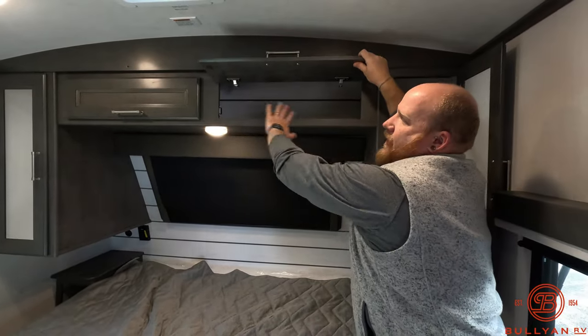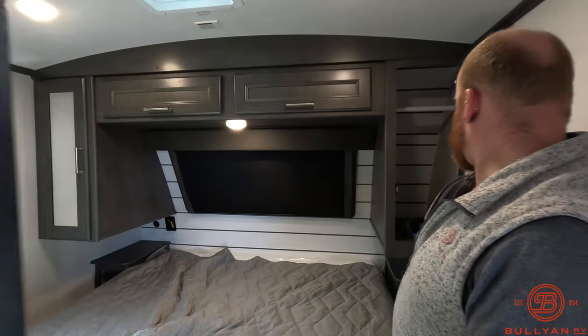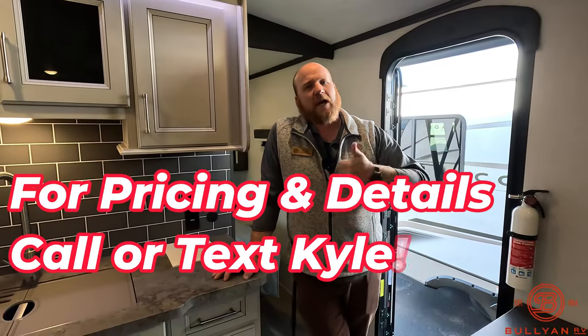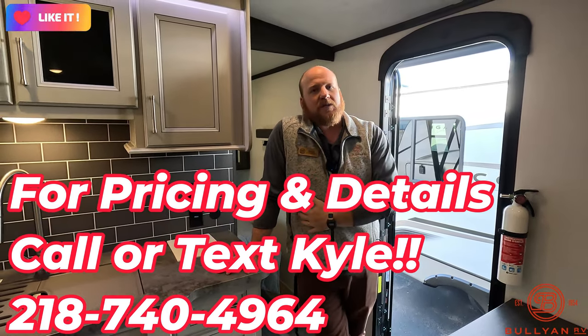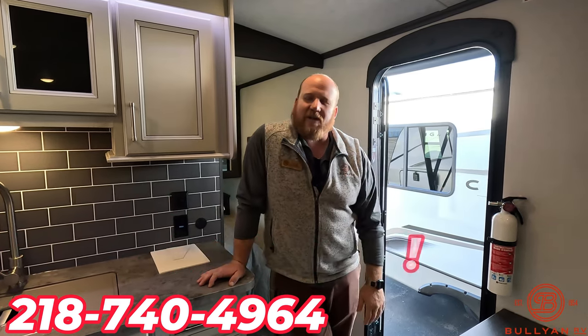There's storage up above with pass-through doors — this whole section is one big pass-through — and wardrobe storage on either side. It's also prepped for a TV in here with a TV backer and all the hookups in the ceiling corner. That's the full walkthrough of the 2024 Cougar 27BHS. My name is Kyle Dittman, here at Bullion RV. Shoot me a text or call — like the video, subscribe to our channel. I'm here to help you any way I can. 218-740-4964. Thanks for watching!